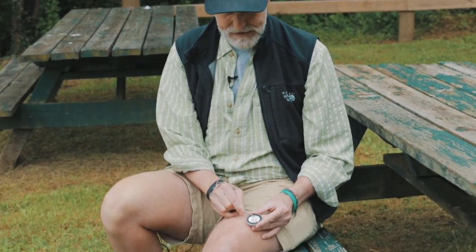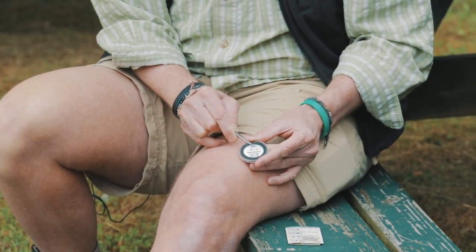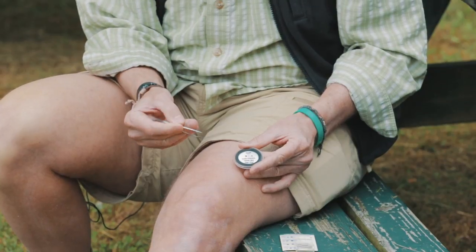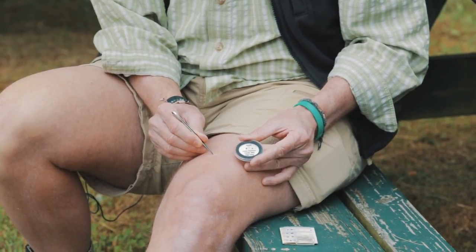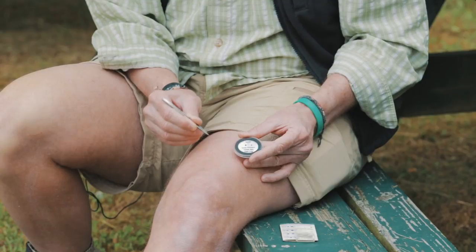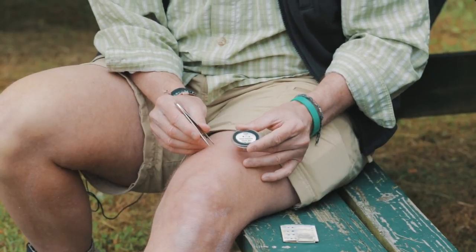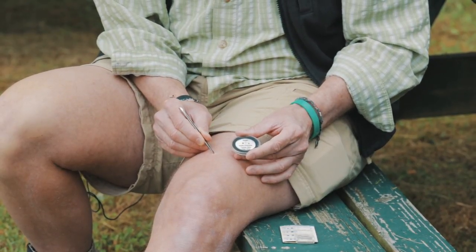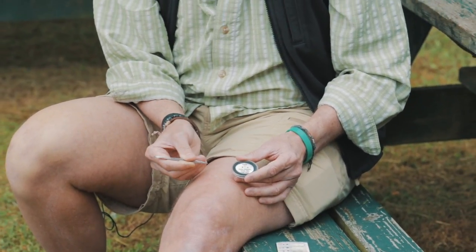Fine point tweezers or a specialized tick removal tool — you can find those online for your pets and for you — are the way to go. If I had a tick embedded in my leg, you can see that's the size, like a pepper flake, of a deer tick nymph, the tick species that transmits Lyme disease. You need really fine point tweezers to get down to the base of that tick's head where it's bitten you, and pull back with steady even pressure until that tick releases, making sure you get the entire tick out. It may be a little panicky when you see a tick, but you need to stay calm, get that tick down at the base of your skin — maybe even pull a little piece of your skin out. Better to do that and know you've got the entire tick than to leave part of a mouth part embedded.